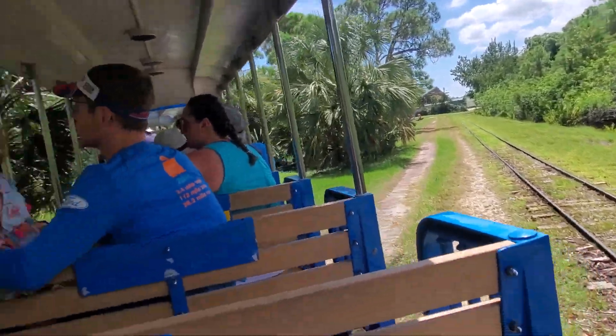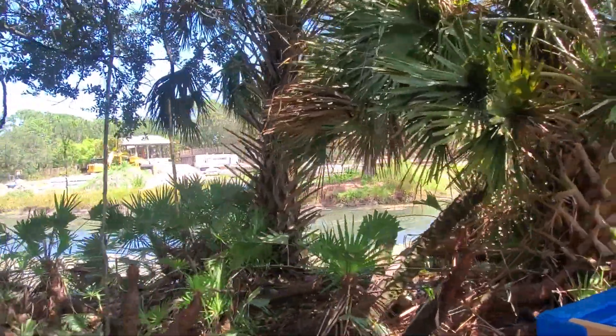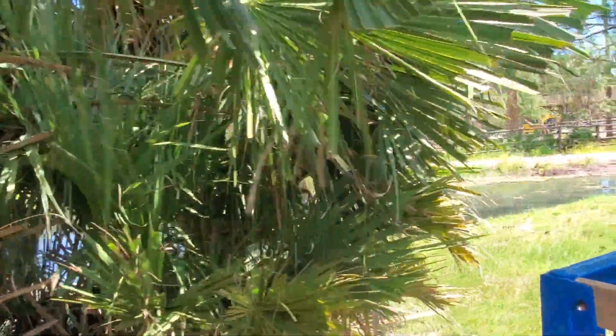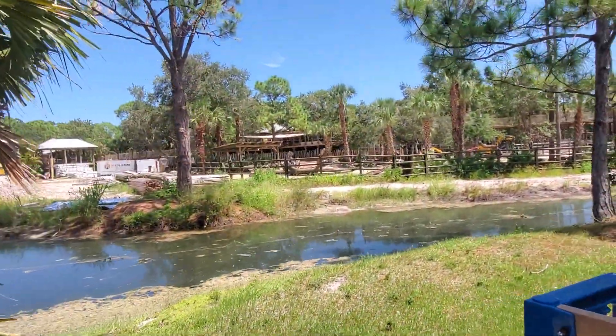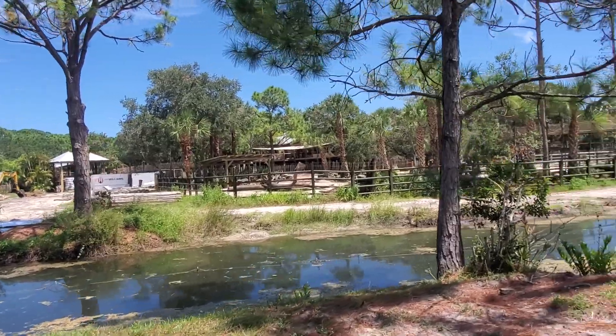Also coming up, you guys will get a backstage viewing of our construction area on our left. This is partially our Africa loop, so you guys will get to see part of the rhino habitat and the giraffe yard, and the working of our new lion habitat as well.